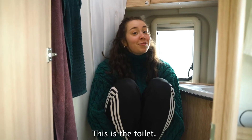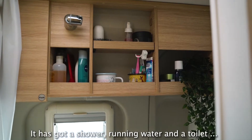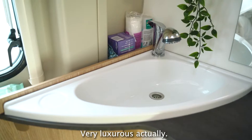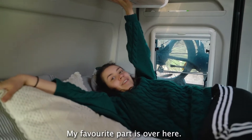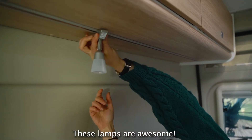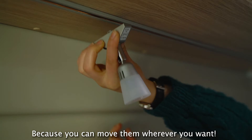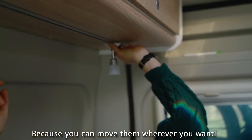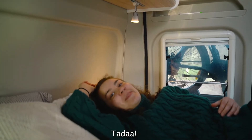This is the toilet — welcome! It has a shower and running water and a toilet. Very luxurious actually. My favorite part is over here — these lamps are awesome. Let's just put them on, because you can move them wherever you want. Ta-da! Amazing.